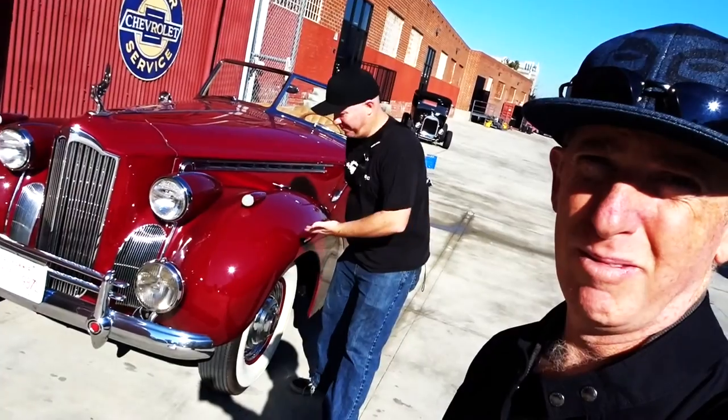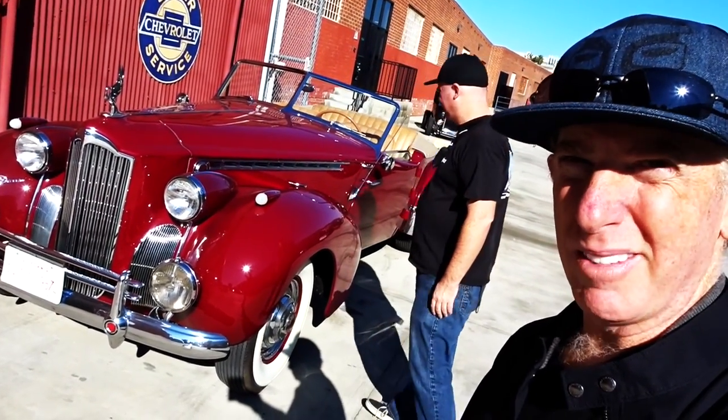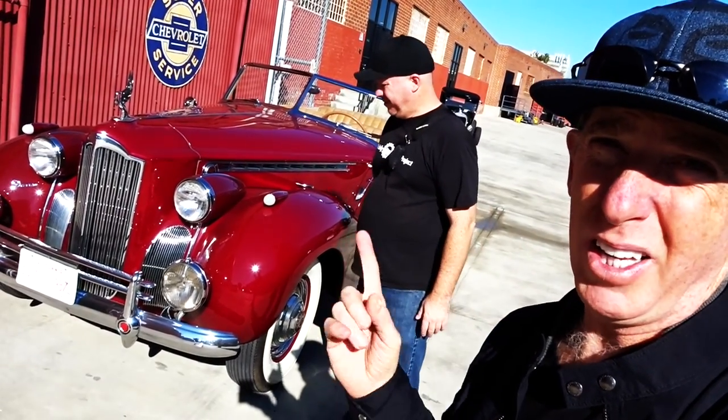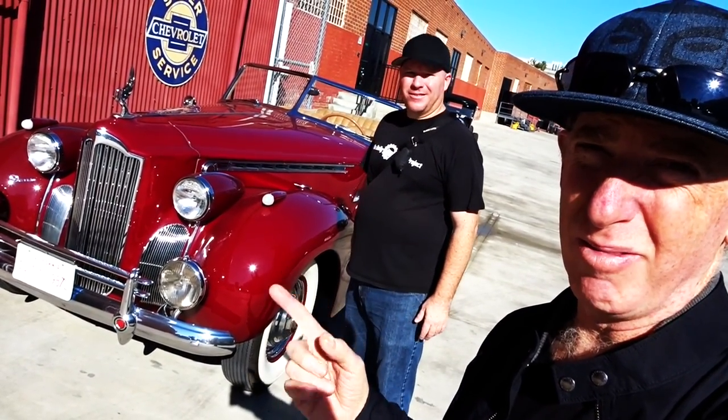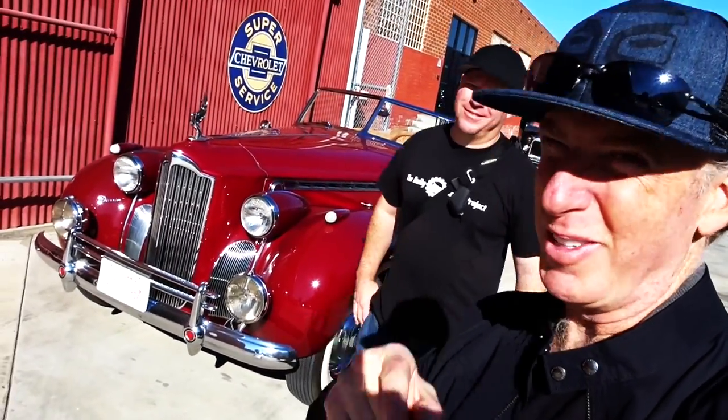Hey Wes — Packard! This is the Packard Darren that is coming to Wheels and Waves tomorrow. If you went to Wheels and Waves, you would see it — it's parked right next to you. But what I'm bringing is right over there. Are you going to show anybody or is this a surprise? No, I can show them because they're at the show right now. Okay, well, let's turn around then.